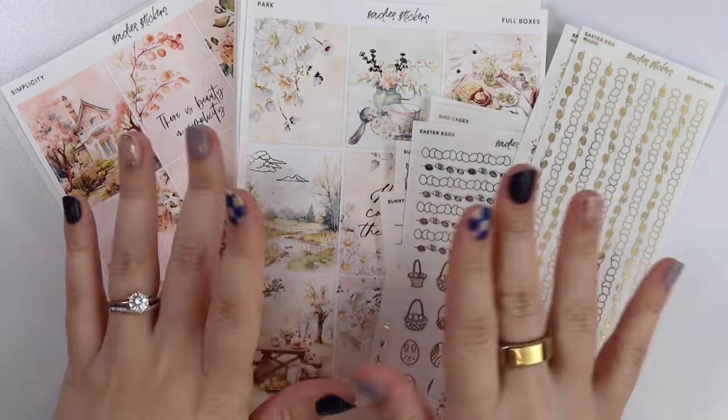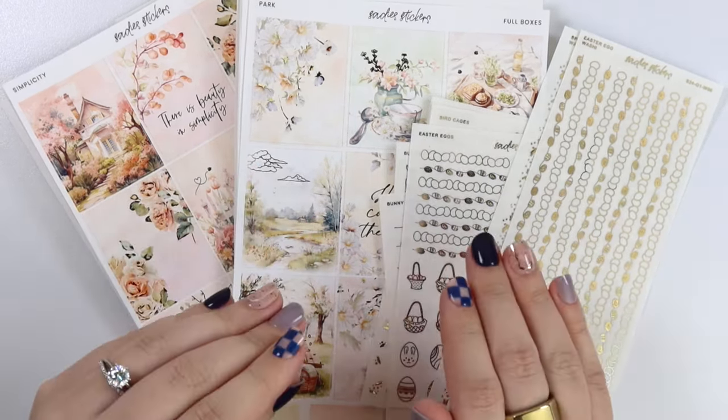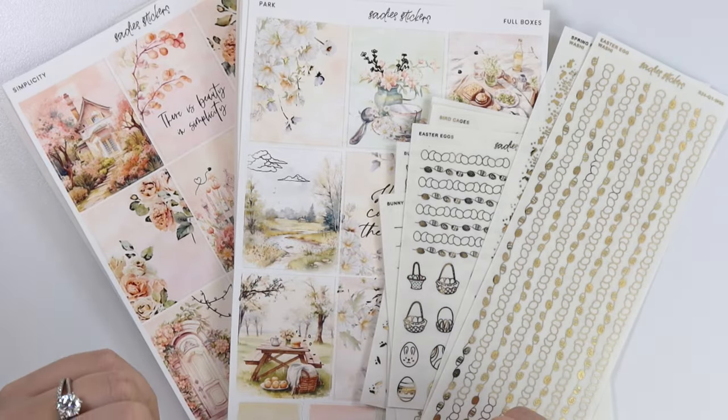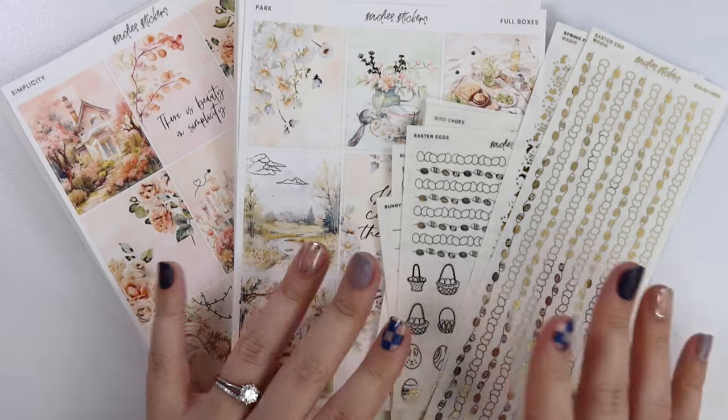Hi everyone, welcome back. Today I am here with our February 27th new releases. Let's go ahead and get into it. We have two new kits this week and then we have some foil items.